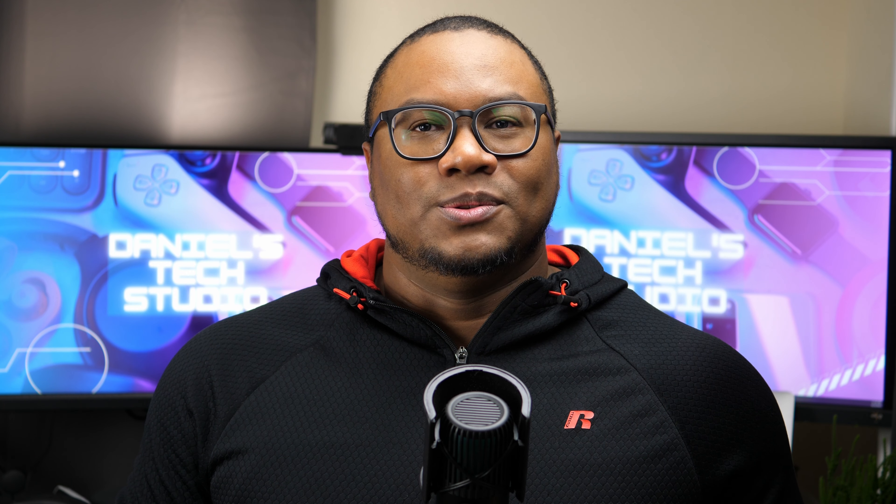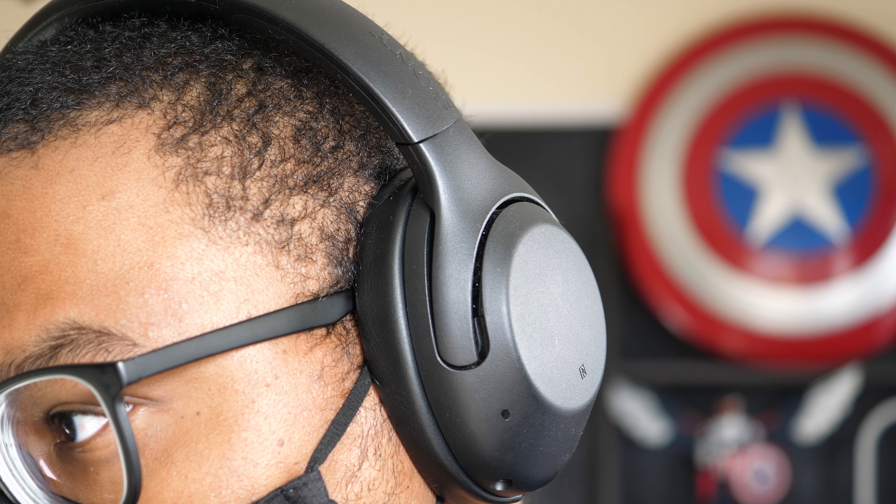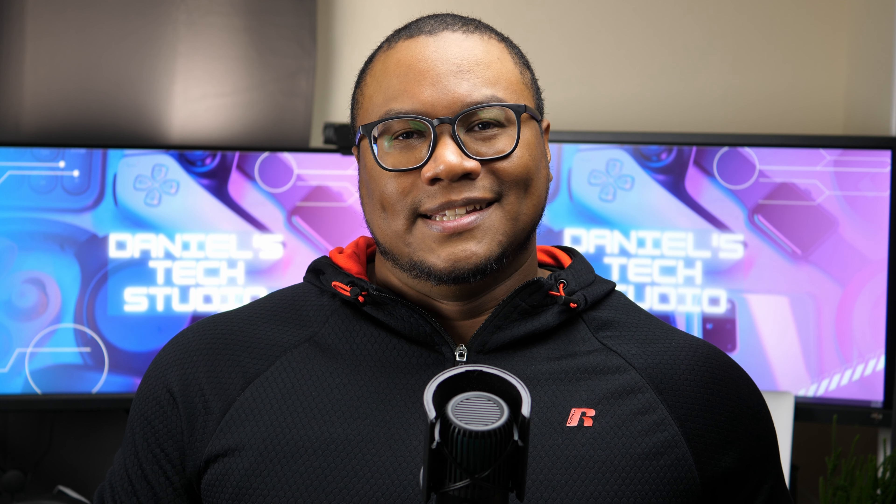Hey, what's up guys, Daniel here in a tech studio — your one-stop shop for affordable tech. Sony's new headphones, the Sony XB910N, successor to the Sony XB900N. Is this the one to get? Let's get into it.